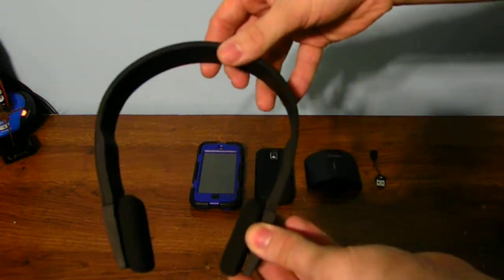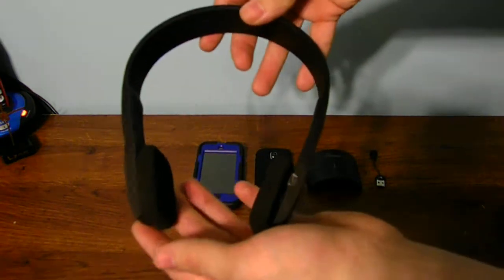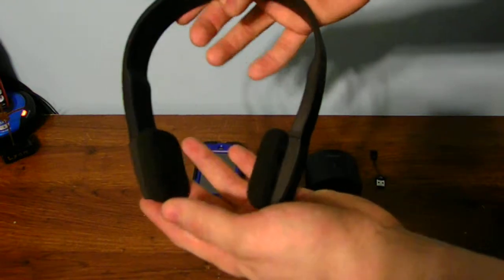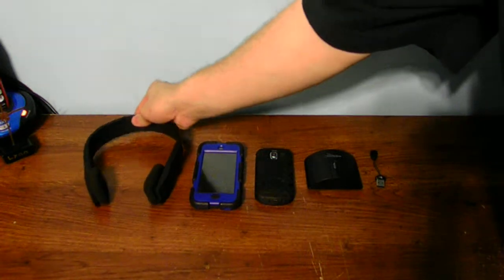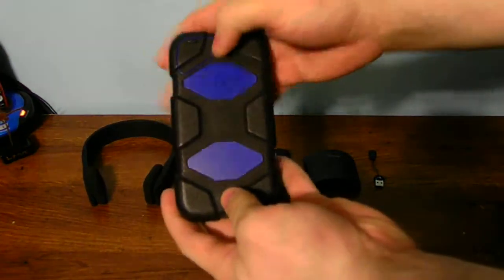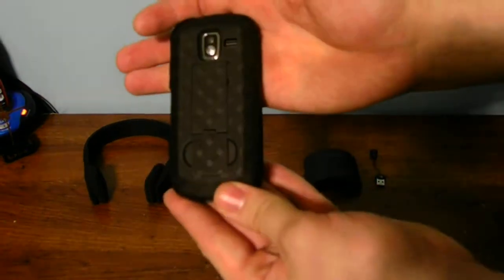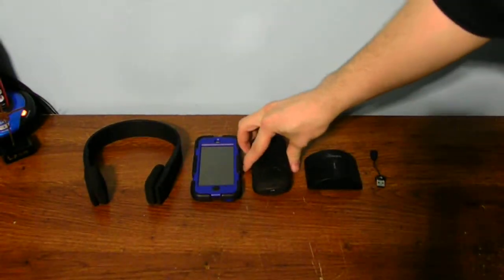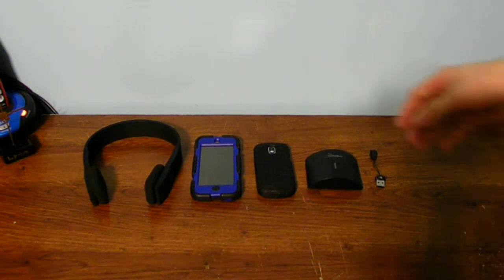I only have one pair of headphones right now, just going to show you guys. This is a wireless Bluetooth technology. You have to unpair and repair the headphones to all of your devices, like your iPod Touch. If you have a cell phone like this one, this also has Bluetooth. So does my iPod Touch 5th generation, but not all devices will have Bluetooth technology.